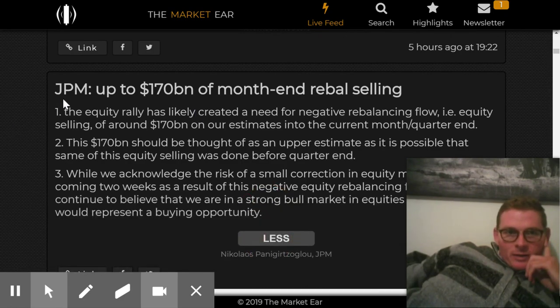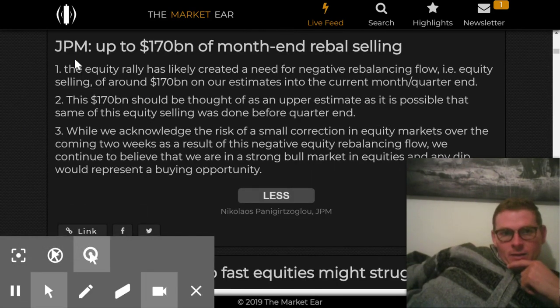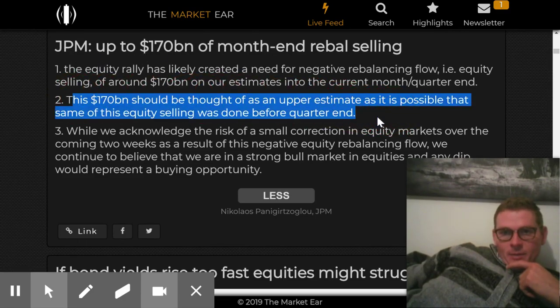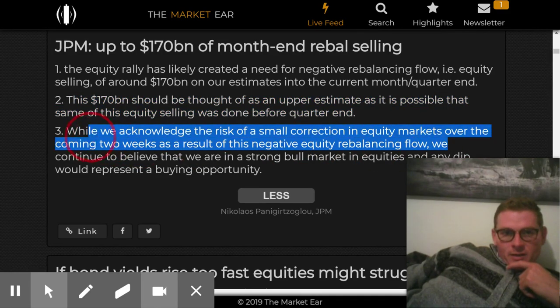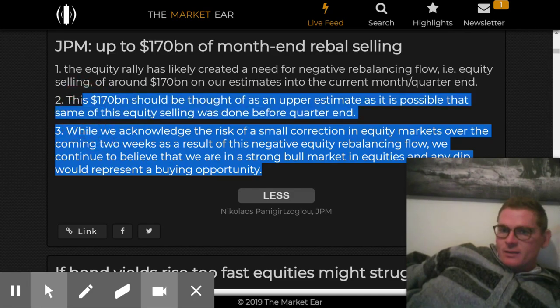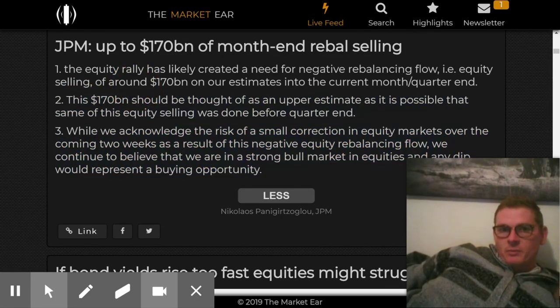JP Morgan is rebalancing — upper estimate or something. There's a small correction now and they're saying there's negative equity rebalancing happening, and that's a dip that should be bought. This is a bullish article from JP Morgan saying that they're rebalancing portfolios and it should be up from here.